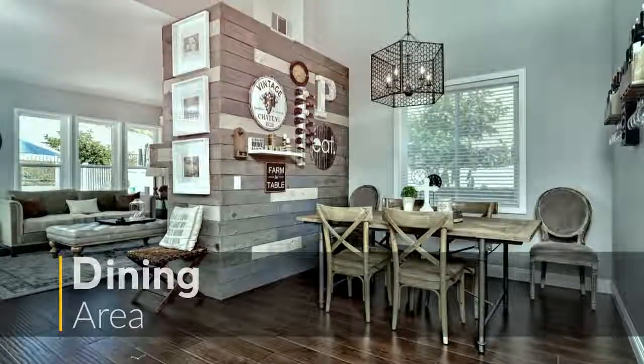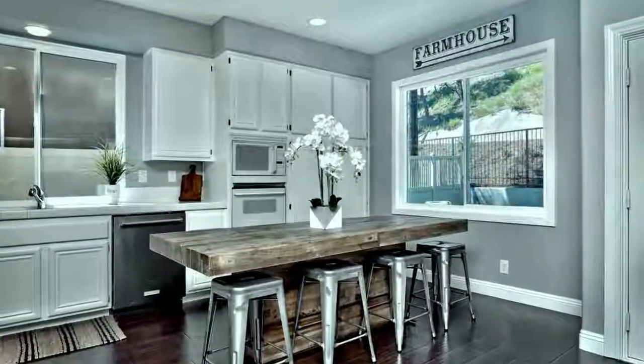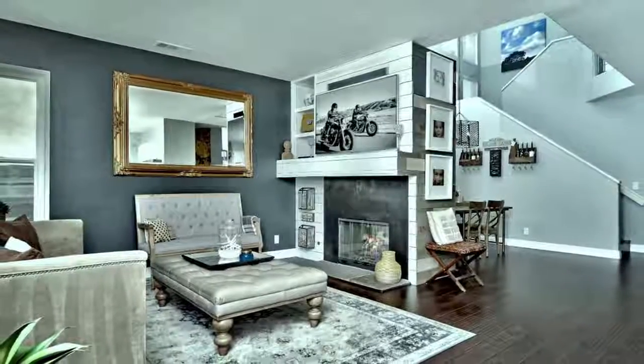The home features multiple dining areas, elegant enough for dinner parties or casual enough to enjoy a weeknight meal at home. The open floor plan of the kitchen and family room makes this a great space for both entertaining and everyday living.